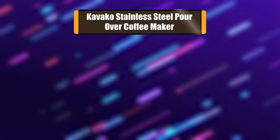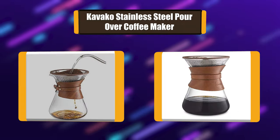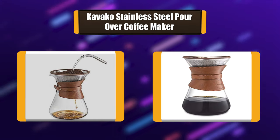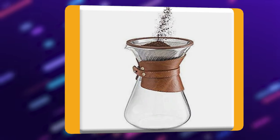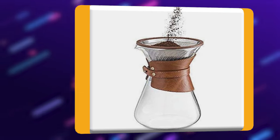Number 3: Kavako Stainless Steel Pour-Over Coffee Maker. The double filter is laser cut with an additional mesh filter inside. Unlike paper filters, which are a waste of money and rob you of the essential oils naturally found in coffee, this filter will provide a clear, rich-tasting, balanced coffee. The cork lid completely covers the opening of the carafe and helps keep the heat in.